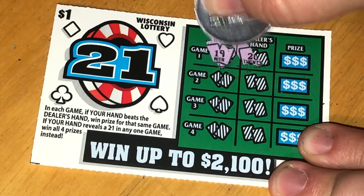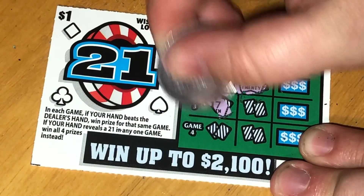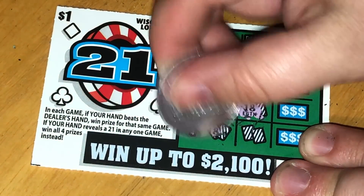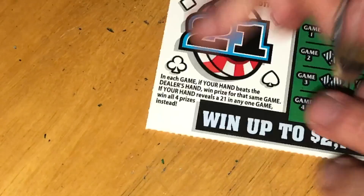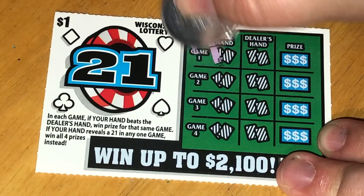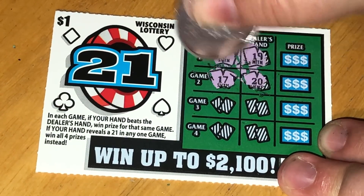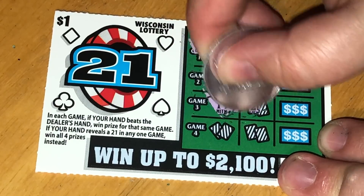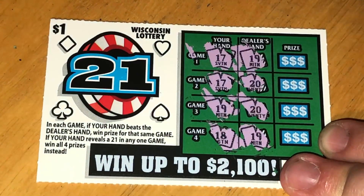Ticket 39: I have 19, they have 20. I have 18, they have 20. I have 17, they have 18. I have 18, they have 19 — no win on that one. Ticket 40: I have 17, they have 19. I have 17, they have 20. I have 19, they have 20. I have 18, they have 19 — no win on that one either.